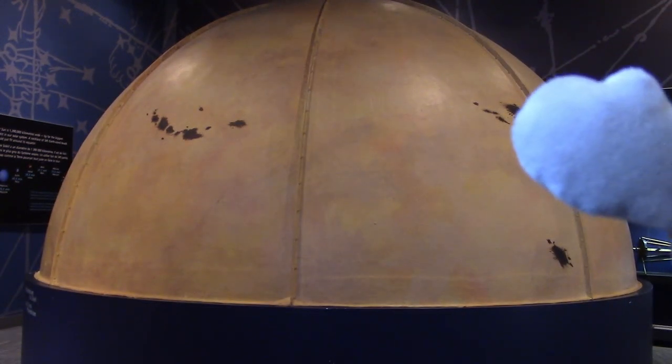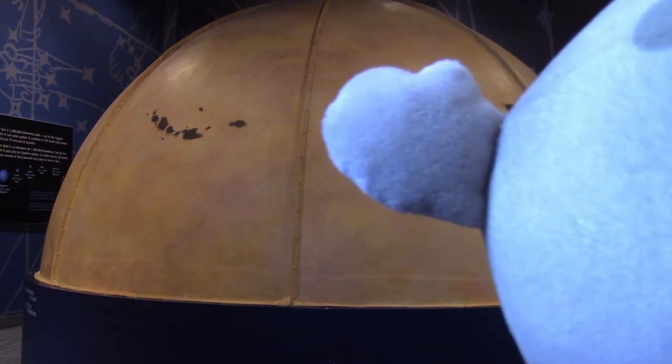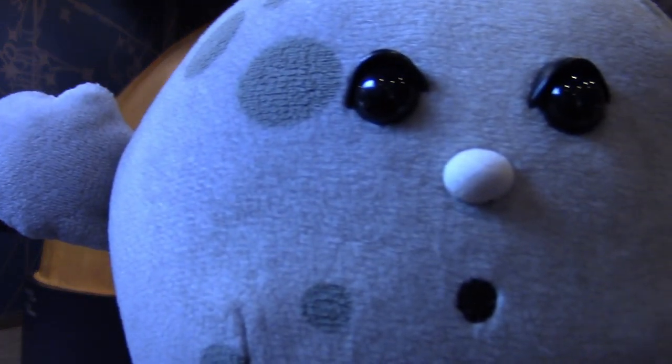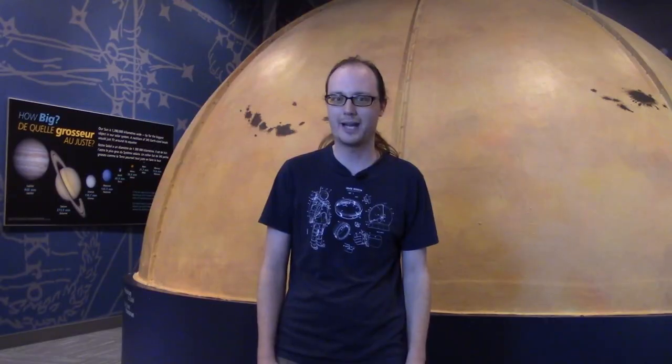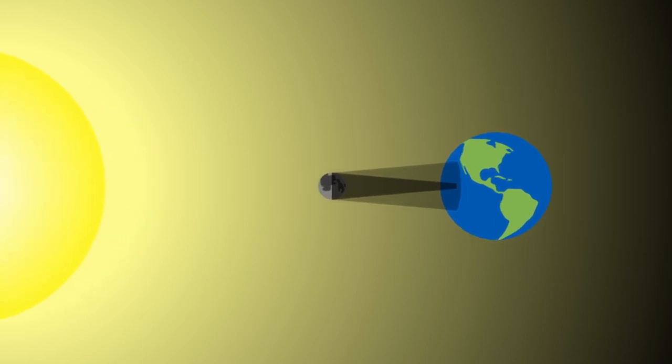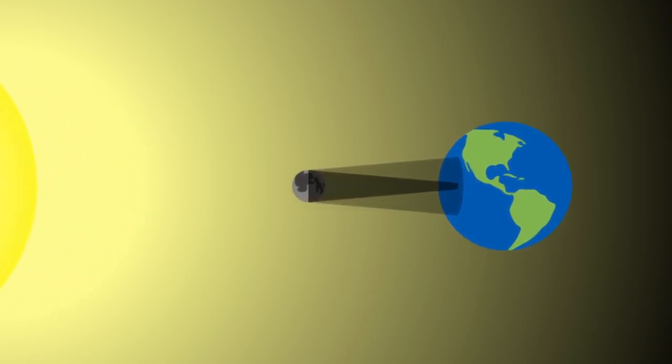Doesn't the moon do that to the sun from time to time? It is quite the coincidence that the moon sometimes passes directly in front of the sun, blocking it out completely in what is called a total solar eclipse. When a total solar eclipse happens, the sky gets dark because the sunlight is being blocked by the moon and we're underneath the moon's shadow. This is a spectacular way that the light from the sun gets blocked — you can really notice the change in brightness. A total solar eclipse makes it as dark as dusk.